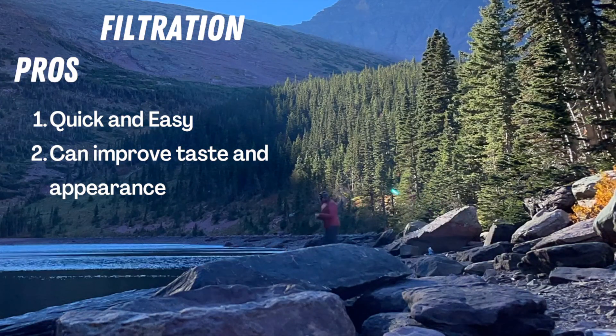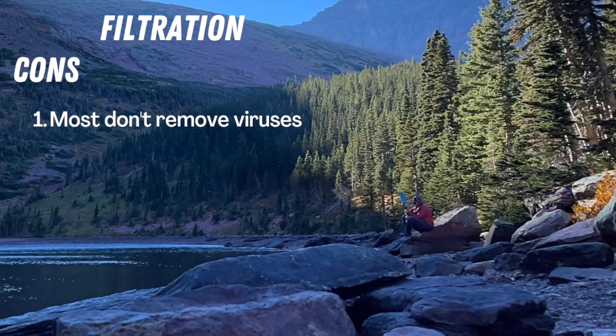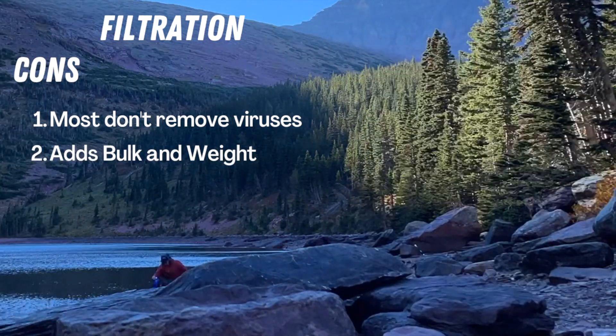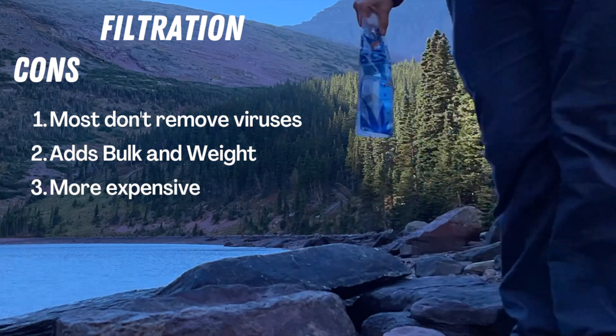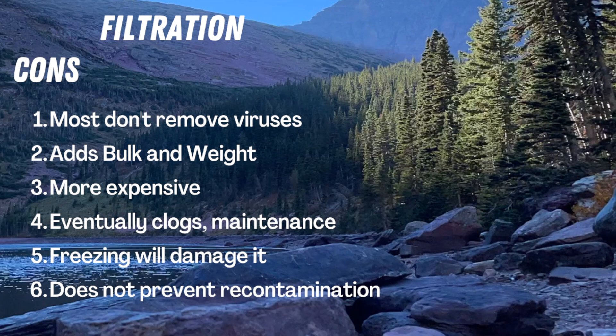The pros for filtration are that it is really quick and easy to do, and it does improve the taste and appearance of your water. The cons are that most filters don't have a pore size small enough to remove pathogenic viruses. It adds bulk and weight to your pack, and it's one of the more expensive ways to treat water. Since pathogens get captured in the filter, it eventually clogs and you'll have to do maintenance to extend its life. If you're backpacking in freezing conditions, water will freeze within the pores and break them open, damaging your filter. And it doesn't prevent recontamination.